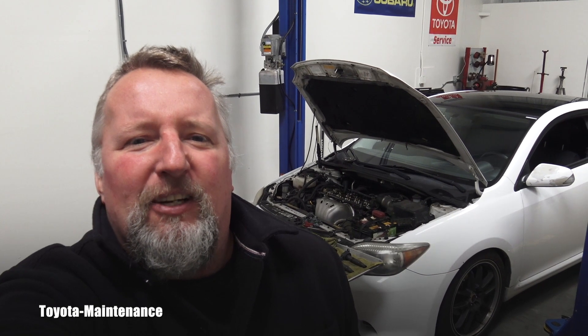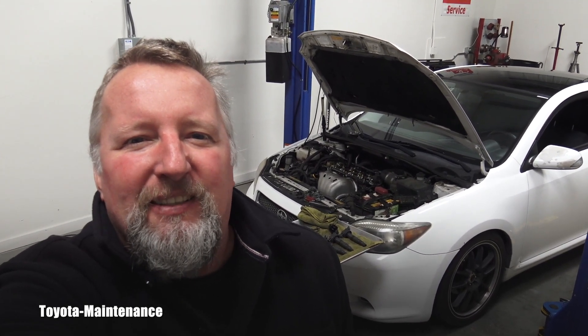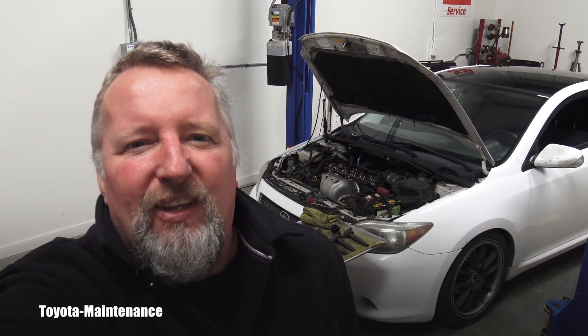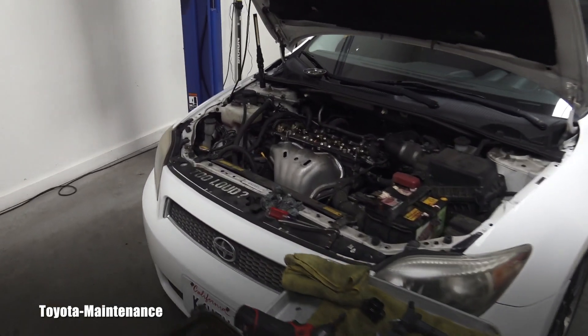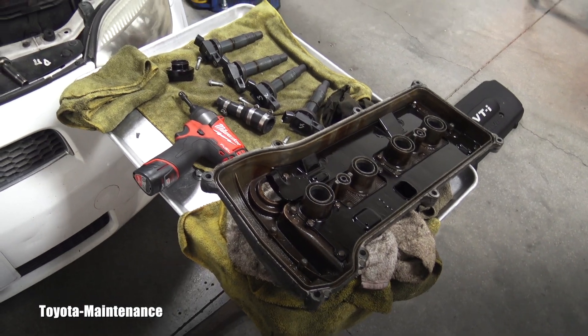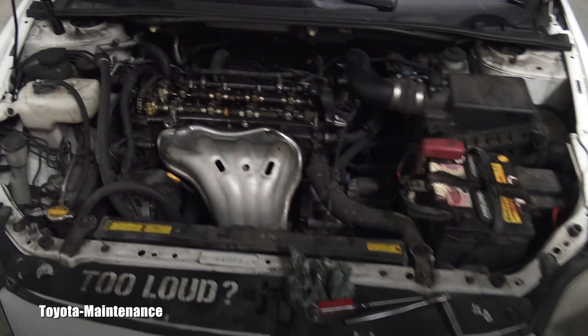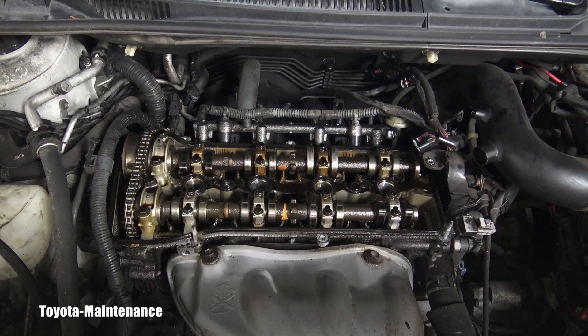...already are screaming 'oil burner, oil burner — this is a bad engine, it was in Camrys burning too much oil, oh this is a nightmare.' Well, I don't think that way about it. I look at it differently, and this is my point of view: it's an engine which is extremely easy to work on.